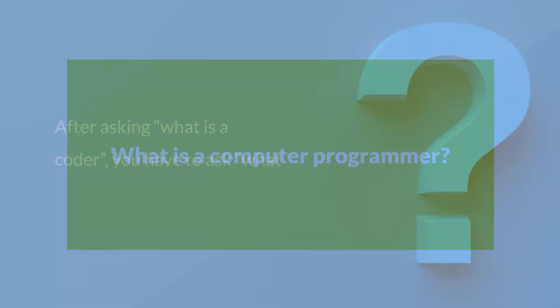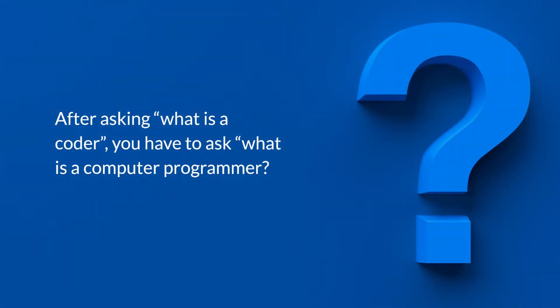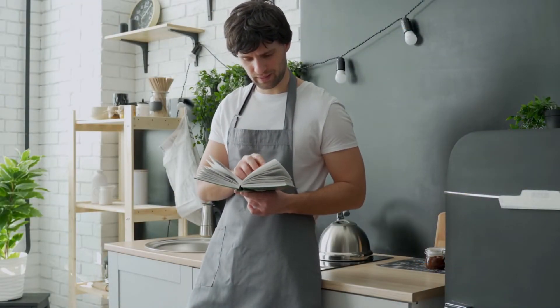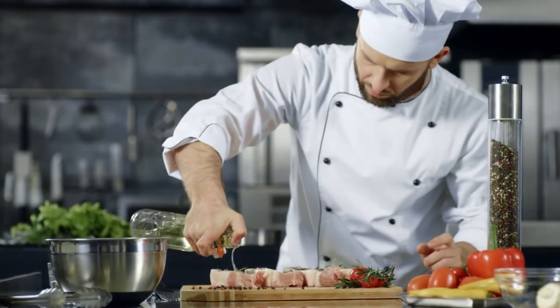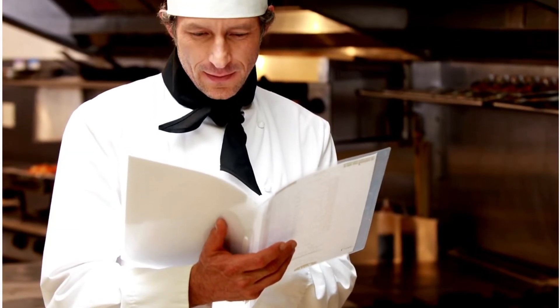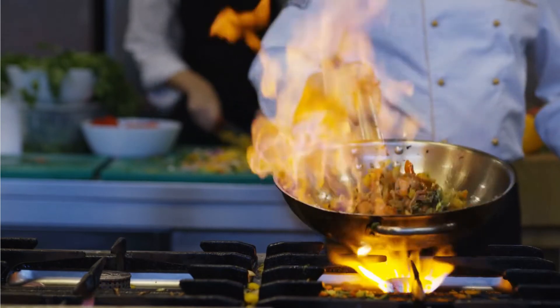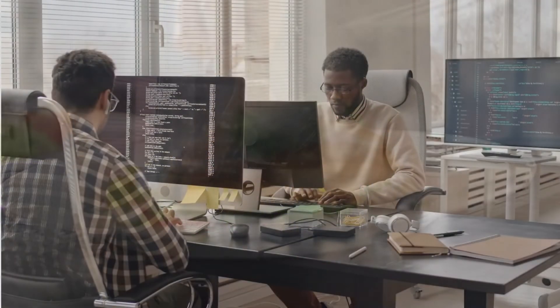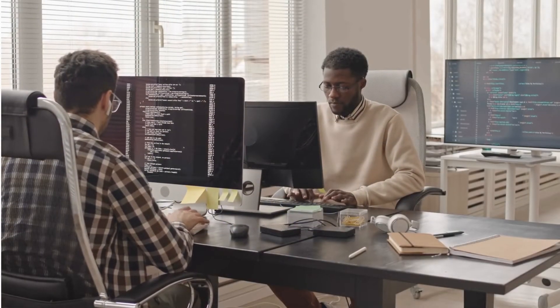What is a computer programmer? If a coder is somebody blindly following a recipe to make a basic meal, a computer programmer is like a reasonably competent cook. While they do sometimes read recipes, they're not stuck following only other people's instructions. Oftentimes, before cooking, they will sit back and decide what they want to make, what ingredients they want to use, and how they want to put them together. Programming involves more than just coding.